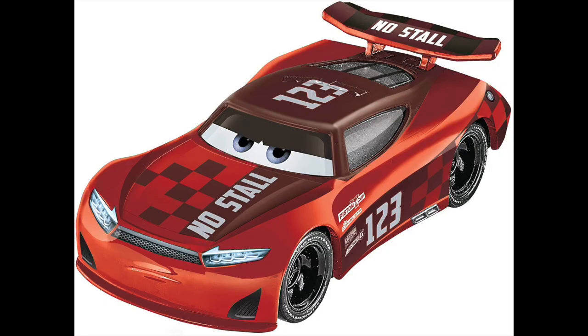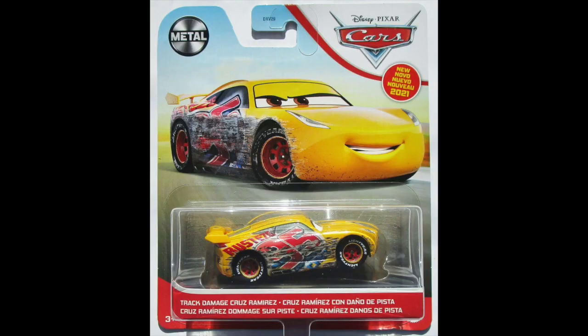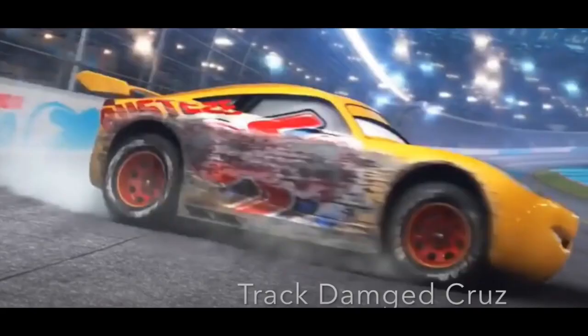Next-gen Nostal here unfortunately had his name cut off in the video. He was released as a single in 2020 under the name Jonas Carvers. And finally, we have Track Damaged Cruz Ramirez, who has just been released in the 2021 Cars mainline as Track Damaged Cruz Ramirez, so I was one letter off.